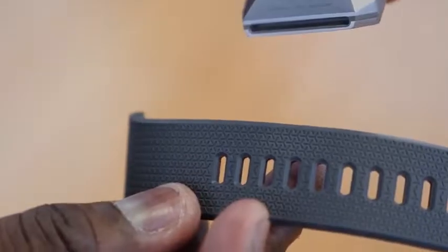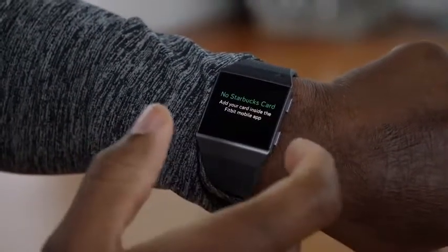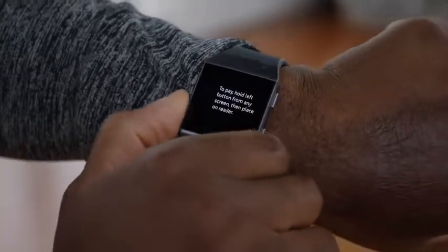You have the Starbucks app on here so you can pay for your Starbucks with this device. The payment structure is really awesome because you can use this without having to deal with your phone. All you need to do is hold down the button for two seconds and your card actually pops up, and you can use that to pay right away.